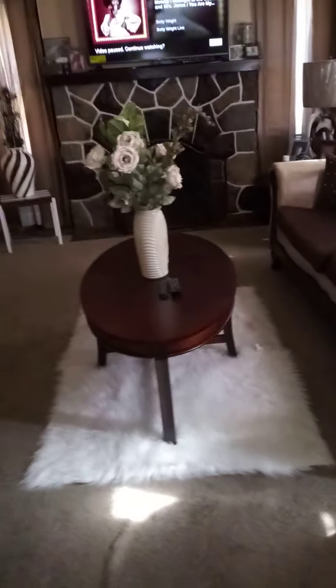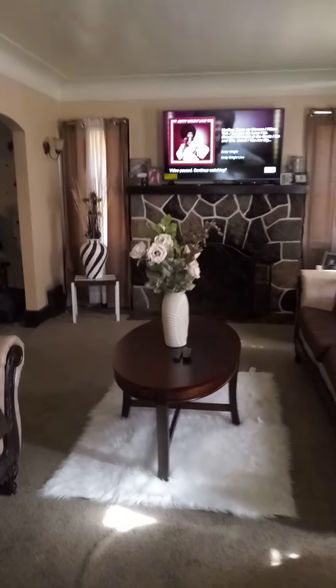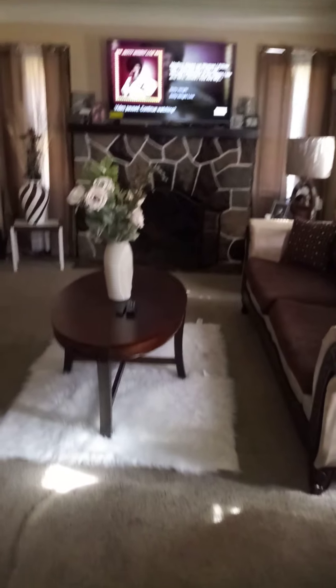Everything is matching up. I also did my fireplace to match — let me show you guys. I painted some of the stones in my fireplace to coordinate with my furniture, so everything is coming together. I ended up buying 12 boxes total, so I bought too many, but that's how my fireplace looks.